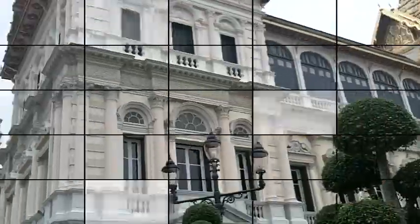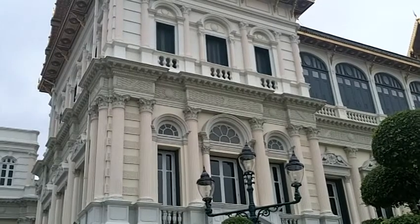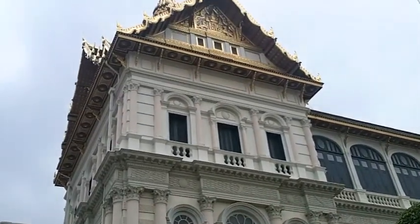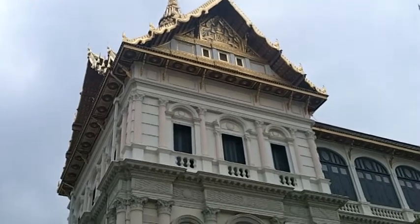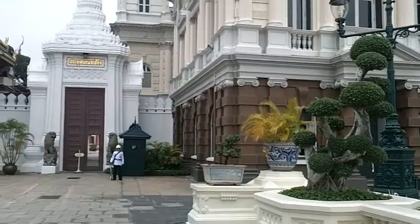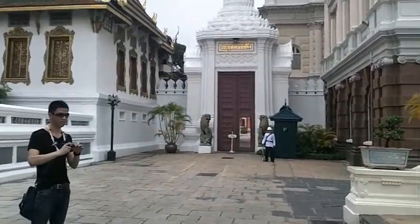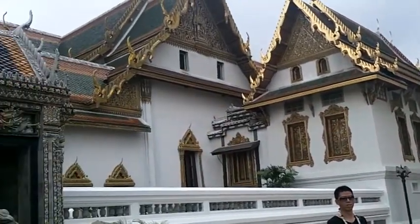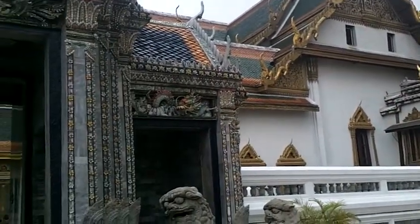What we're looking at now is one of the modern European design reception halls. But of course, they had to put the Thai top on it. And as we circle on around, you're going to see over my left shoulder the entrance to the palace.